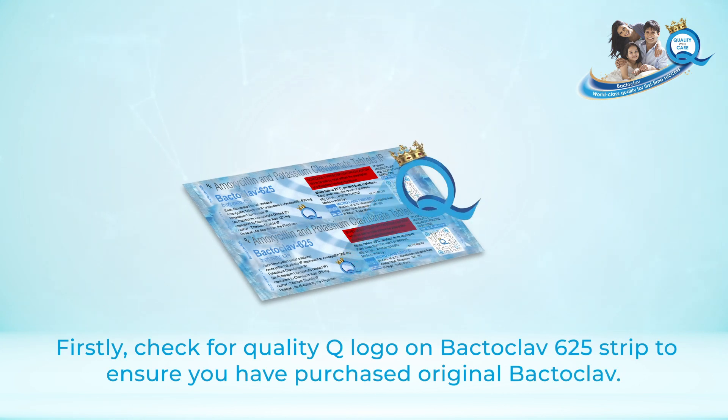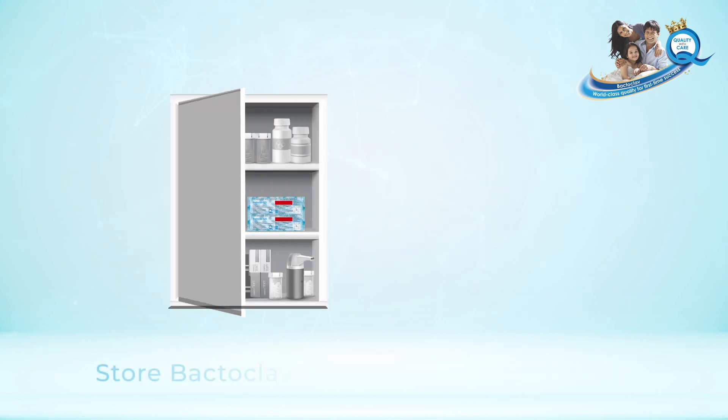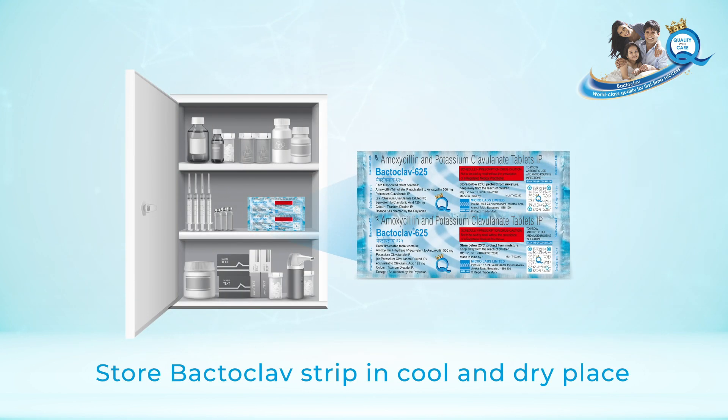Firstly, check for the quality Q logo on the Bectoclav strip to ensure you have purchased original Bectoclav. Store the Bectoclav strip in a cool and dry place.